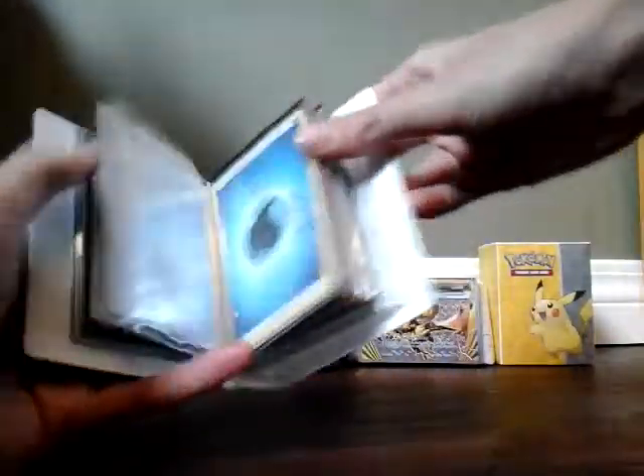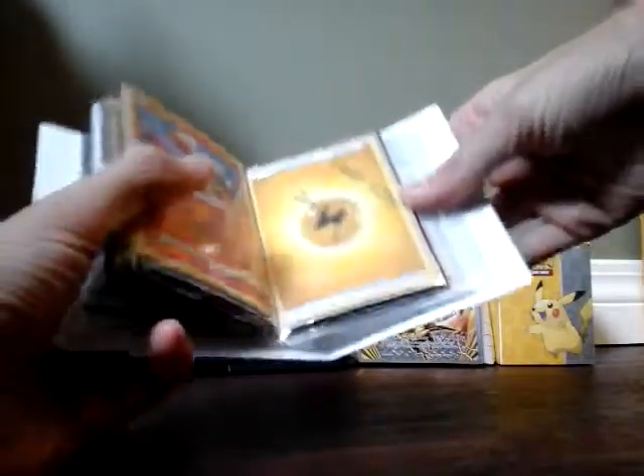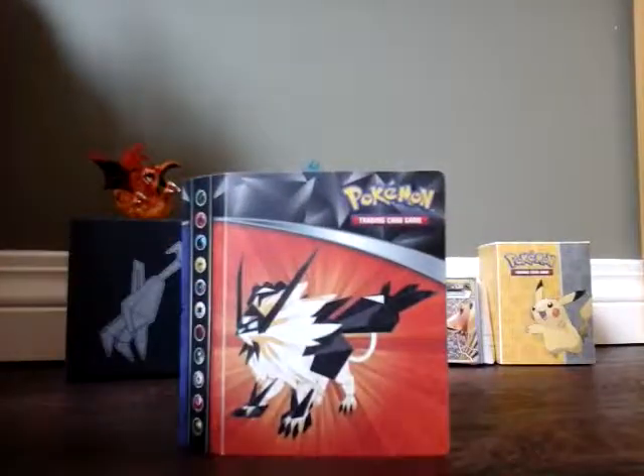I'll quickly show you guys what we have in here. This is — what could it be? It's not a Pokemon card, it's something else related to Pokemon. And then there's a signed one, and then the Jackpot. Let's get straight into this.